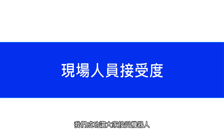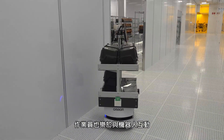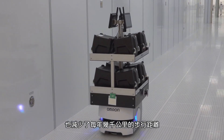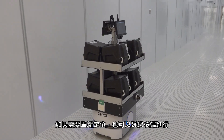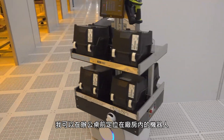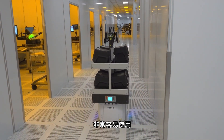We've had great success with acceptance — operators really love interacting with the robots. It's been a seamless integration and everyone is thrilled that their lots arrive at their tools in a timely manner. It saves thousands of miles each year in walking. If a robot needs to be relocalized, you can do it remotely — I can be at my desk and localize the robot in the fab. It's very user-friendly.